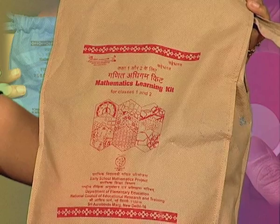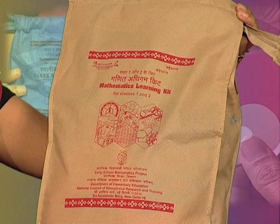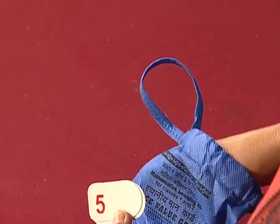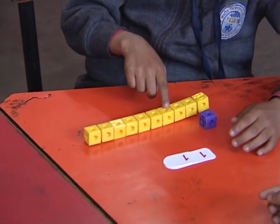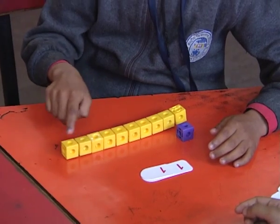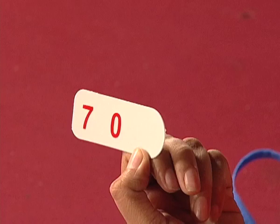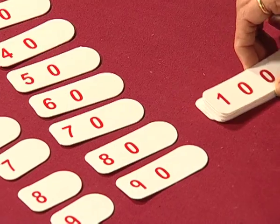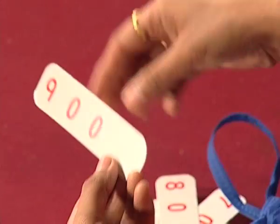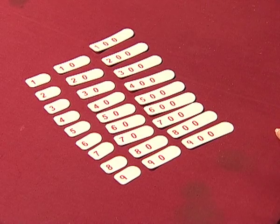Keeping this in mind, in the mathematics learning kit a very interesting learning item is included — that is place value cards. Can you observe these cards? These cards are available in three different sizes. On the smaller size cards, numerals from 1 to 9 are written. On the middle size cards, 10, 20, 30 up to 90 are written. And on the biggest size cards, 100, 200, 300 up to 900 are written.